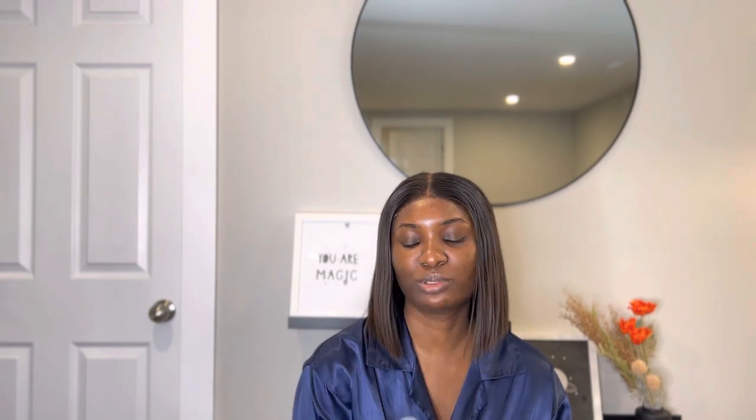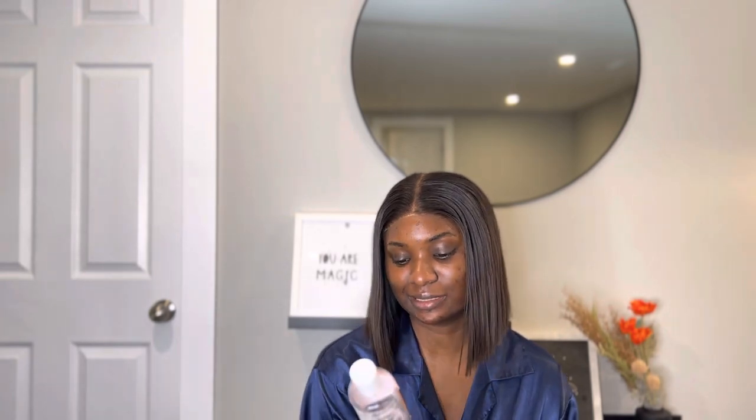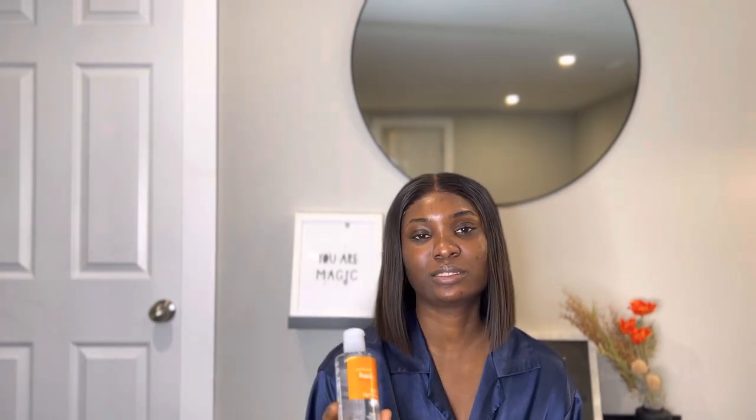The Neutrogena toner has salicylic acid in it — it's really good for acne. If you have active, serious acne, you can add this salicylic acid toner and combine it with the PanOxyl. I would advise using both at night because salicylic acid is an exfoliant and it increases your skin's sensitivity to the sun.